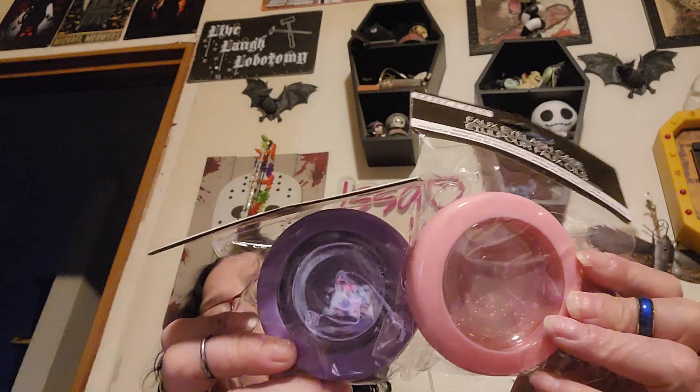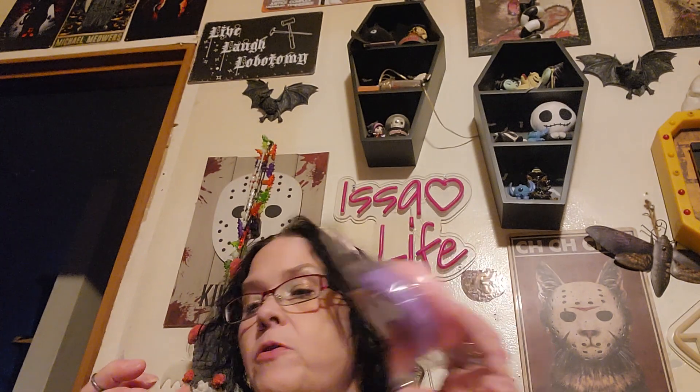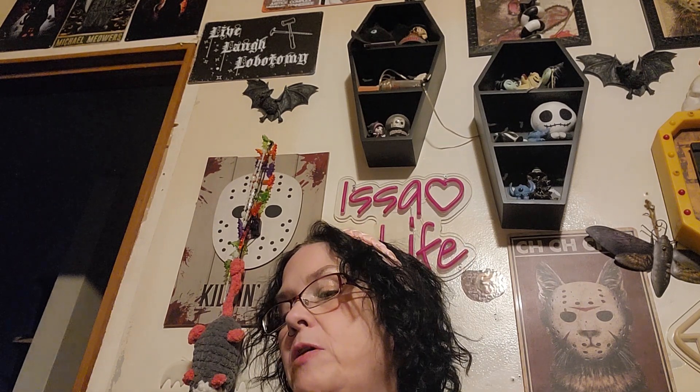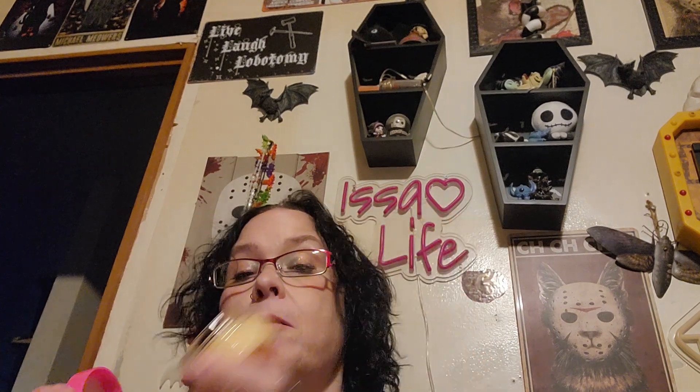I got two of these little eyelash containers — I've seen other people do different things with them and I don't know if I'm going to use them for eyelashes or something else. And then I got this Global Beauty Fresh and Fruity Pineapple and Glycolic Acid Exfoliating Facial Polish. That actually smells like pineapple — I'm impressed.